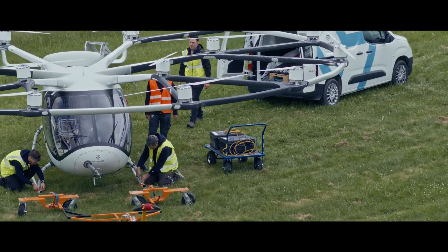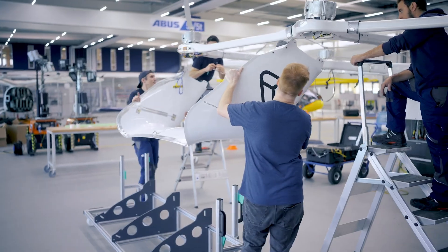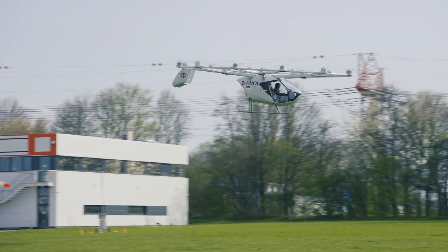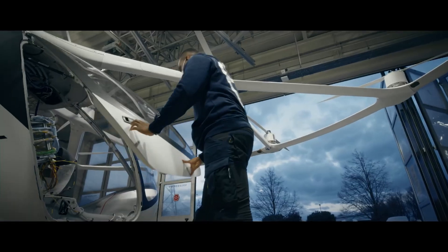With a range of 22 miles and a cruise speed of 68 miles per hour, the VoloCity is specifically designed for short urban hops — think crosstown flights or airport transfers. The aircraft requires minimal infrastructure, needing only a small landing pad or vertiport for operation.